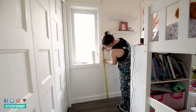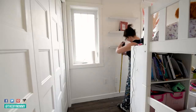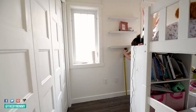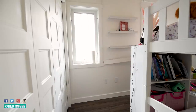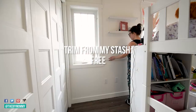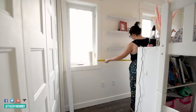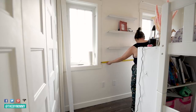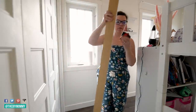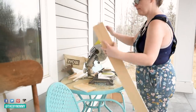I had a bunch of pieces of MDF trim from a project a couple years ago, so I thought it'd be neat to add a chair rail to this room. This was free for me because I had it on hand, but MDF trim usually isn't that expensive if you want to add this to your room as well. I'm measuring where I want it to go and cutting it with a miter saw. I chose to line up the bottom of my trim 36 inches from the bottom of the floor, and I'm using my finishing nailer to nail it into the wall.